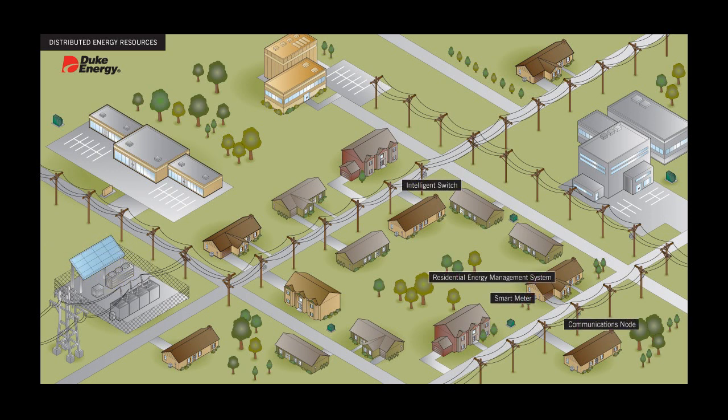Duke Energy has also upgraded this neighborhood with smart grid technologies for residential use. Notice that we have installed intelligence sensors along power lines, communication nodes on utility poles, and smart meters at customers' homes. We have also provided these customers with home energy management systems, which provide them with timely energy usage information and allow them to tailor their energy use to fit their lifestyles. These technologies work together to provide two-way communication between the company and the customer.